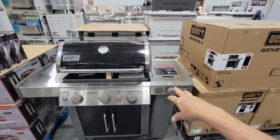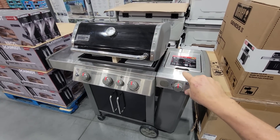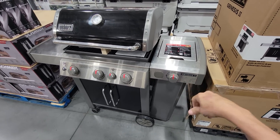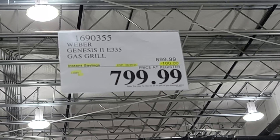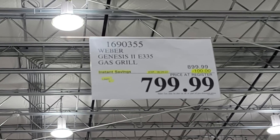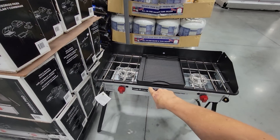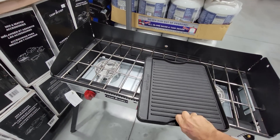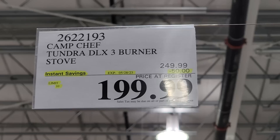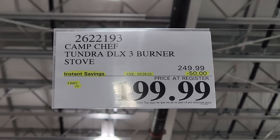The Weber Genesis 2 E335 is $100 off — it was a flash sale but looks like they've extended it through the end of June, down to $799.99. Perfect for a Memorial Day barbecue. Here's another flash sale: the Camp Chef Tundra DLX 3-burner, which also comes with a griddle top. This flash sale ends May 28th — $50 off down to $199.99, essentially dropping from $250 to $200.